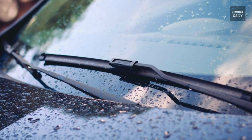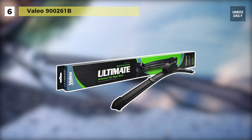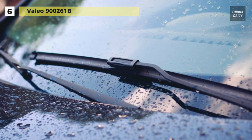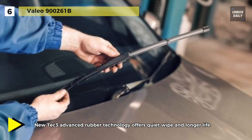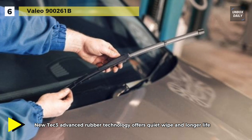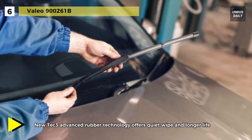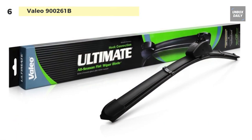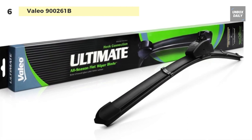Next up on the list, we have the Vallejo 900261B. This wiper blade has a revolutionary flat blade design that is like a single piece of rubber, unlike other blades that have two pieces of rubber glued together. It offers the quietest performance with no vibration or chatter because of the patented 1500 pressure points on the blade when moving across the windshield, versus a conventional blade with only 4 to 8 pressure points.